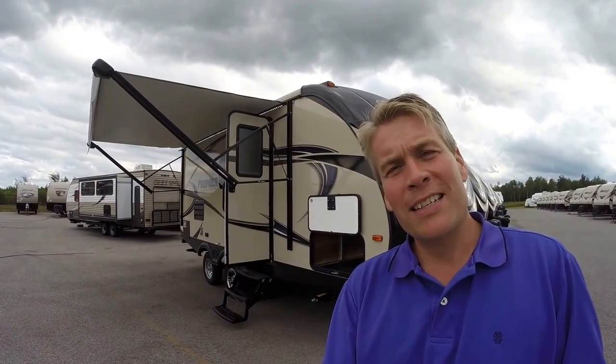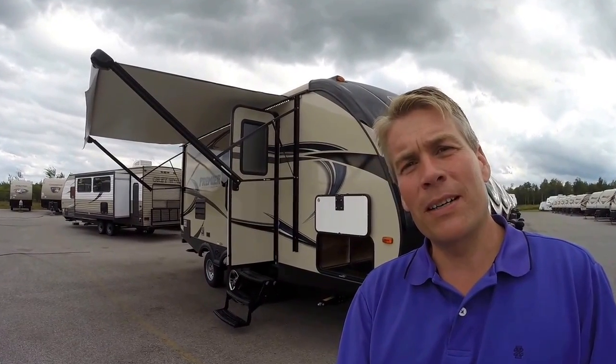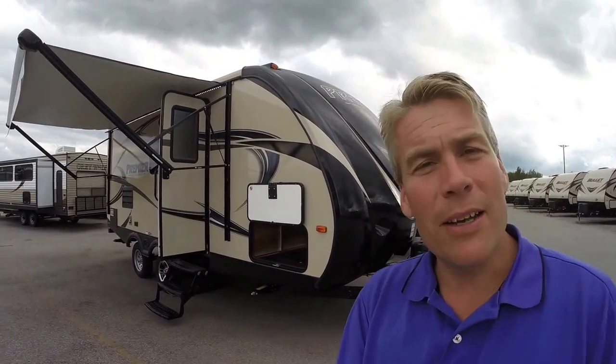Hello, my name is Andy Johnson. I'm at Bullion RV in beautiful Duluth, Minnesota. Today I'd like to spend a little bit of time with you and do a short video of our 2016 Keystone Premier 19 FBPR.